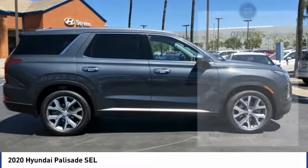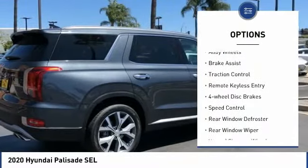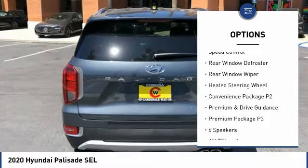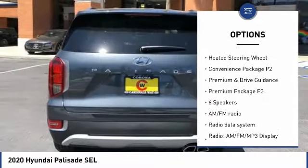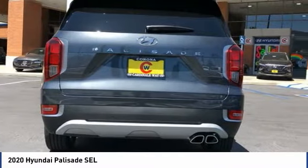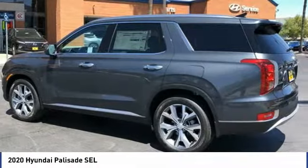Here are some of this vehicle's great options: electronic stability control, alloy wheels, brake assist, traction control, remote keyless entry, four-wheel disc brakes, speed control, rear window defroster, rear window wiper, and heated steering wheel.